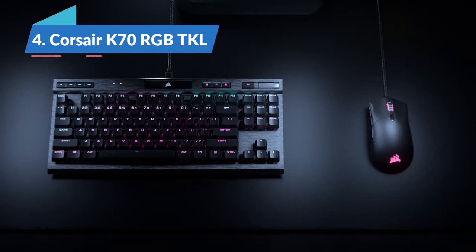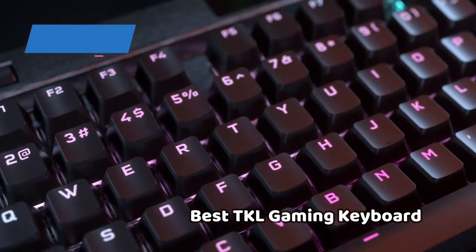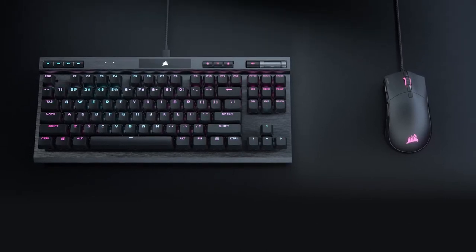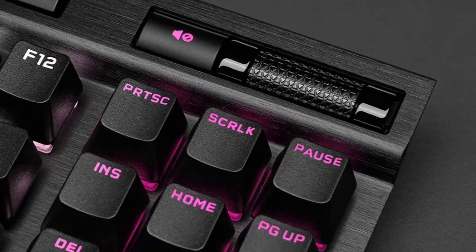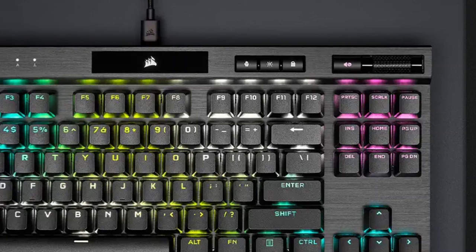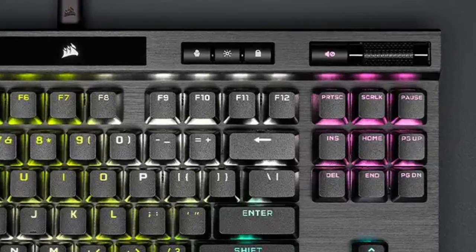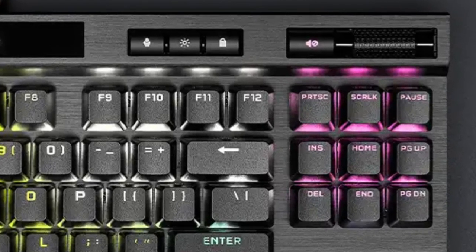Up next, the Corsair K70 RGB TKL, the best TKL gaming keyboard in 2022. The Corsair K70 RGB TKL is expensive but worth it. Its TKL build saves space but feels strong and resistant to damage. Corsair decks out the K70 RGB with dedicated media keys and the ability to change RGB effects without having to download software, though you will need Corsair's IQ app for deeper customization.